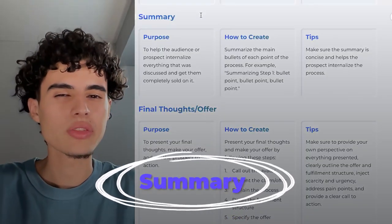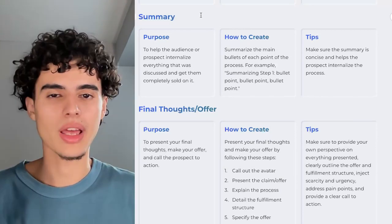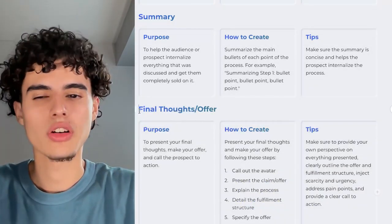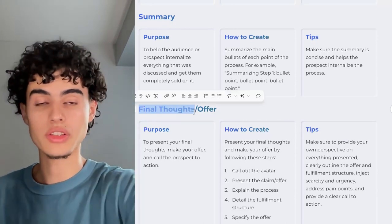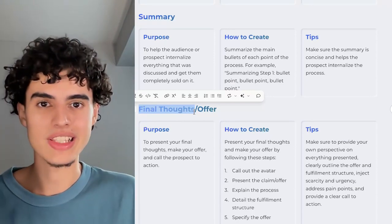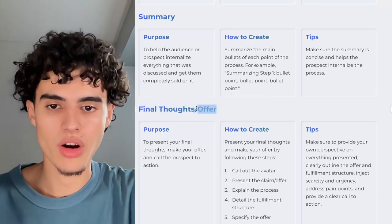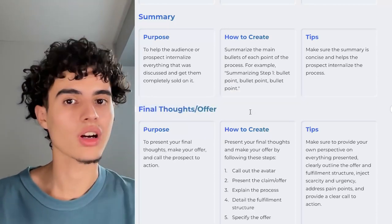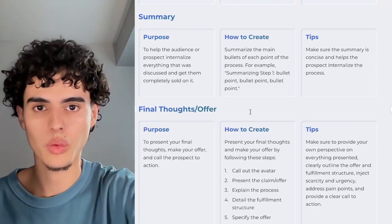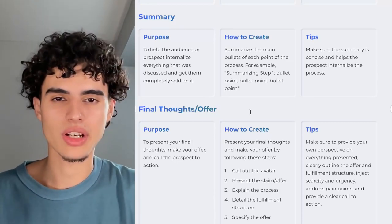After the process comes the summary — you review everything you just went over in a condensed, easy-to-read format to help people wrap up their thoughts. Then comes the final thoughts or offer section. You state your final thoughts on what you went over in the case study, and then make your offer. For example: 'If you're a B2B service-based business or a high-ticket B2C coach, I could get you 10 to 30 qualified calls every single month through YouTube organic — or you don't pay.' State your offer, attach a guarantee if you can.